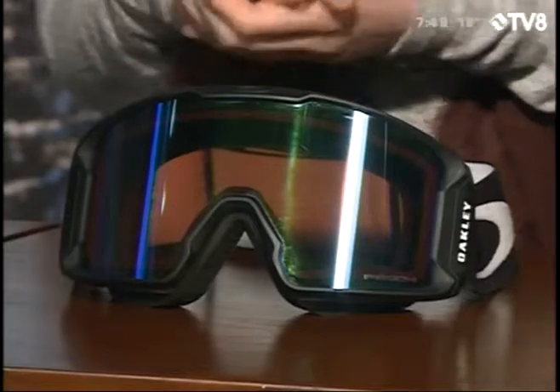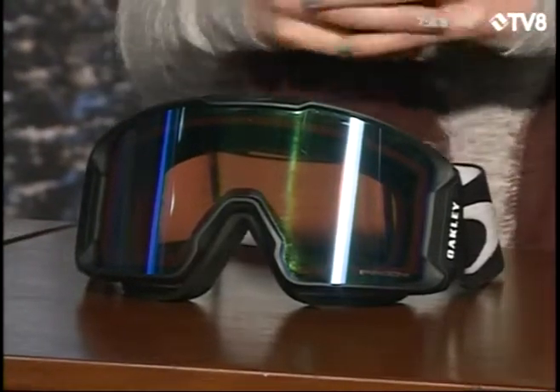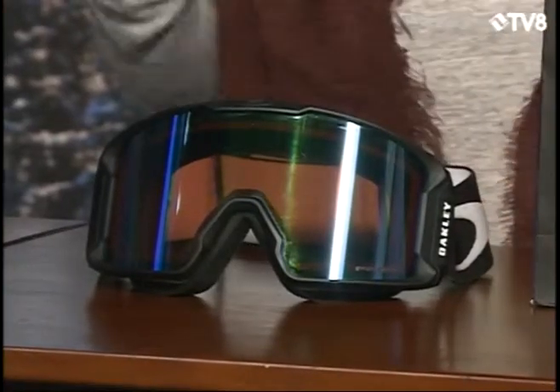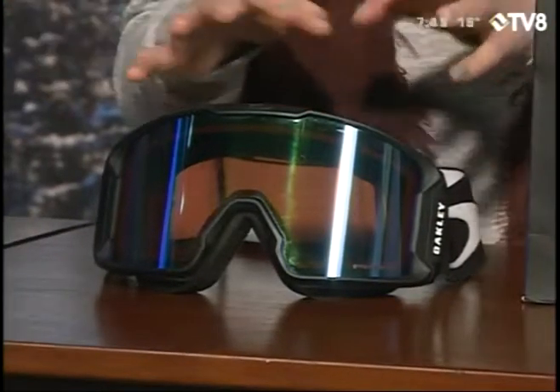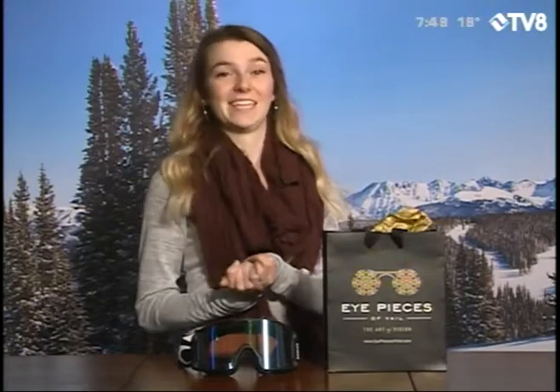All of them start with a rose-based tint, which allows you to see on days like today when it is nice and cloudy. And then as it gets sunny out, that mirrored lens is going to allow you to see when it is beautiful and sunshiny without it hurting your eyeballs. Hopefully that's what we do see over the course of the next few days after we start to see that precipitation. So this is a great goggle lens.